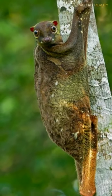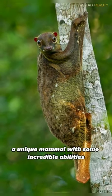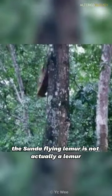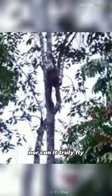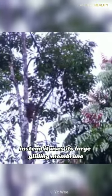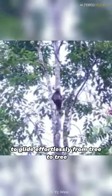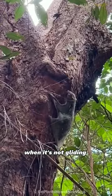Meet the Sunda Flying Lemur, a unique mammal with some incredible abilities. Despite its name, the Sunda Flying Lemur is not actually a lemur. Nor can it truly fly. Instead, it uses its large gliding membrane, called a patagium, to glide effortlessly from tree to tree.